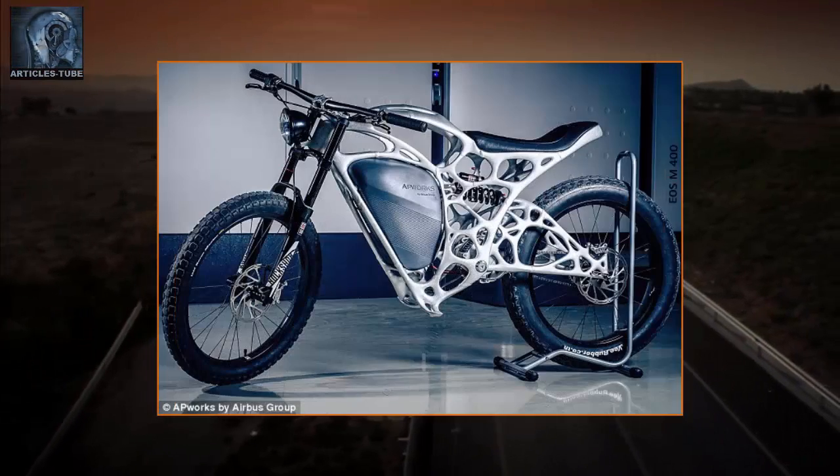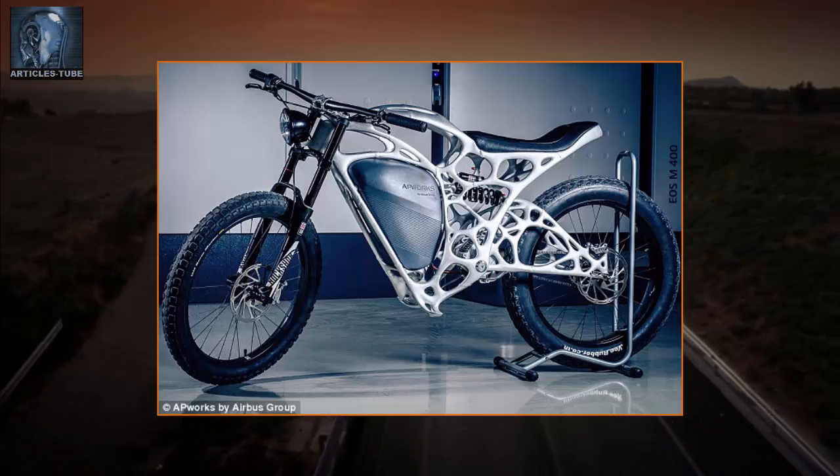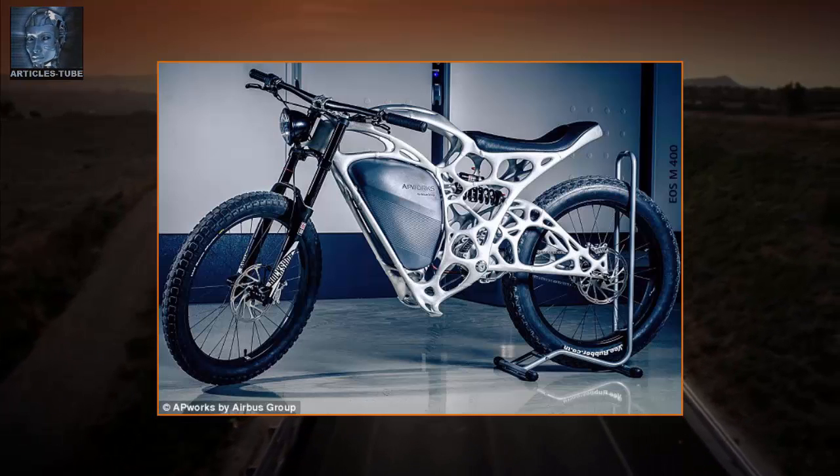The company is taking orders for a limited run of 50 motorbikes, costing 50,000 euros plus taxes each. They'll have a range of 37 miles.